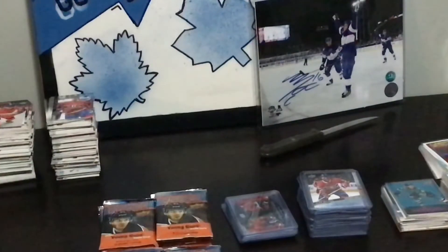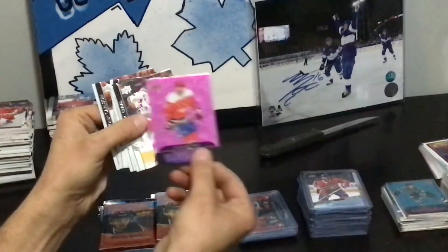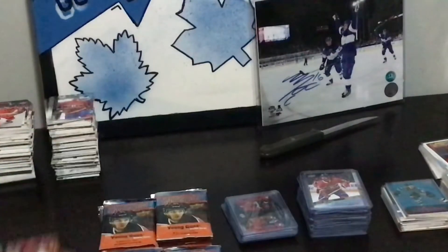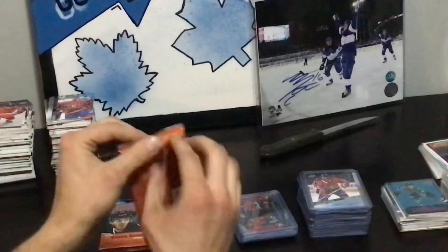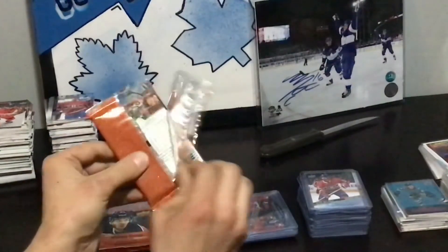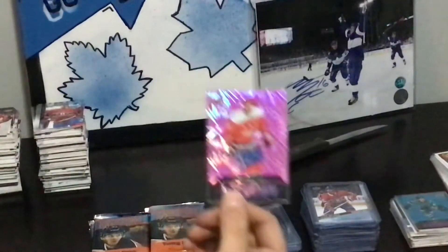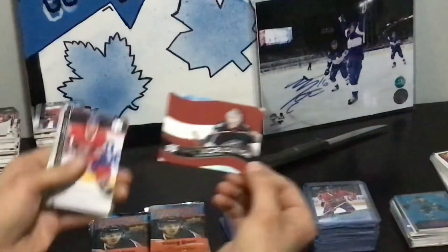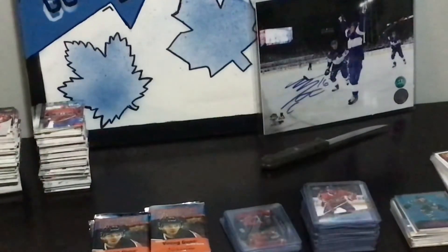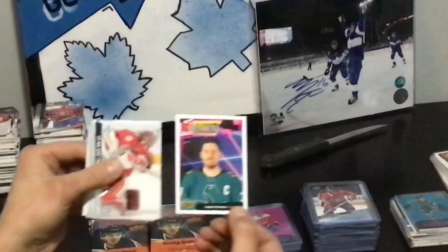Dazzlers Ovechkin. That's a different variant — purple. Elvis Worldwide. I don't like those Worldwide cards — just put a flag in the back, doesn't do it for me. Portraits Couture. That's not him — it's a Black Diamond element. Bowen Byram. So your Byram's there.